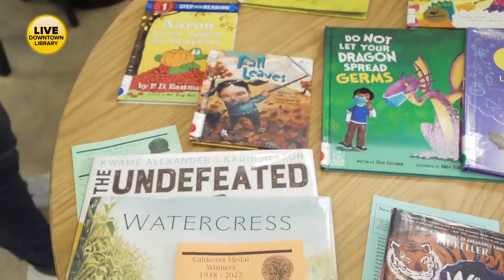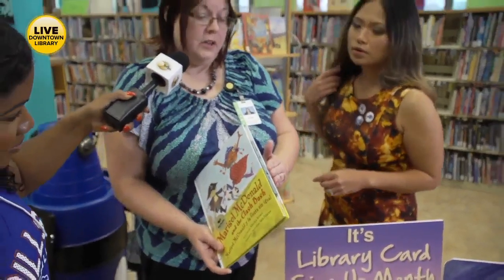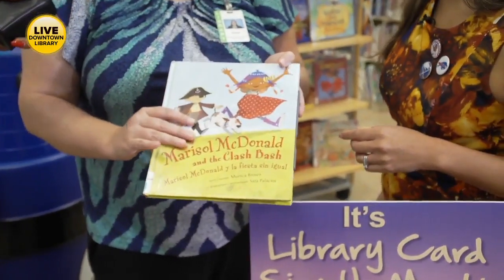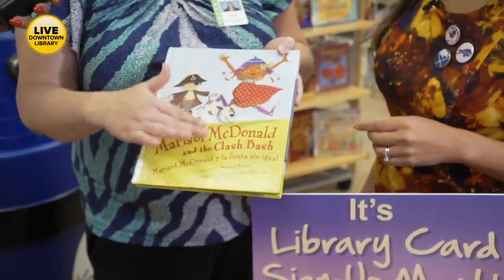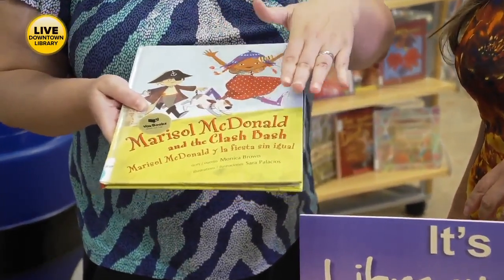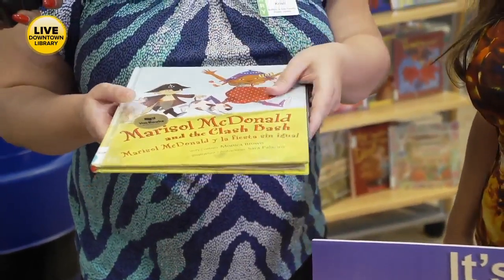You showed us something that was really interesting — what is this? We also have our Vox books. There's a switch on the side of the book that you can turn on, and what it does is it reads the book to you. We actually have books not just in English, but in English and Spanish. So it reads the book so the child can read along, and then it gives you a sound cue in order to turn the page — so it practices turning the page as well.